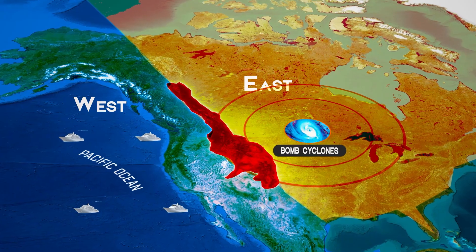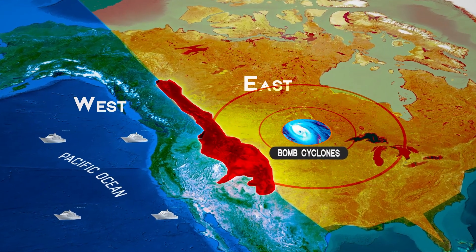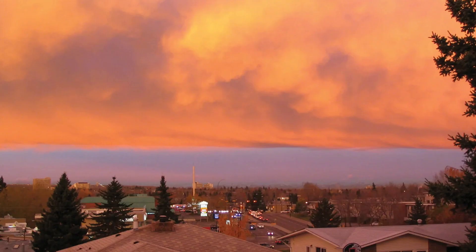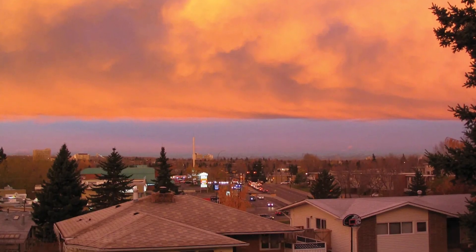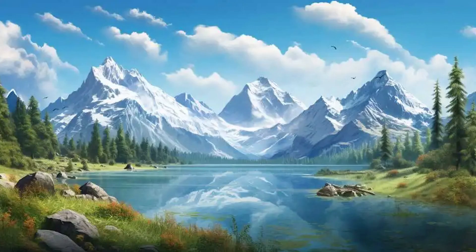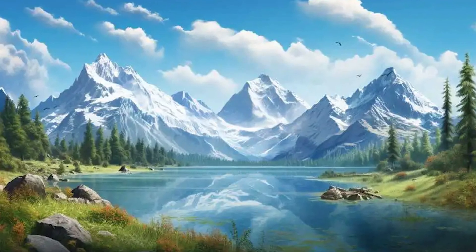But the Rockies don't just influence winter weather — they also play a key role in summer weather patterns. During the warmer months, the mountains help to anchor the jet stream, that river of fast-moving air high in the atmosphere that plays a crucial role in weather patterns. The positioning of the jet stream, influenced by the Rockies, can determine whether a summer is unusually hot and dry or cool and wet for large parts of North America.